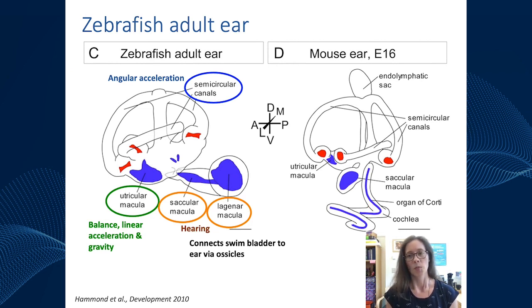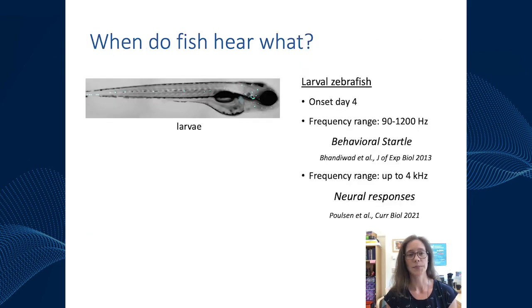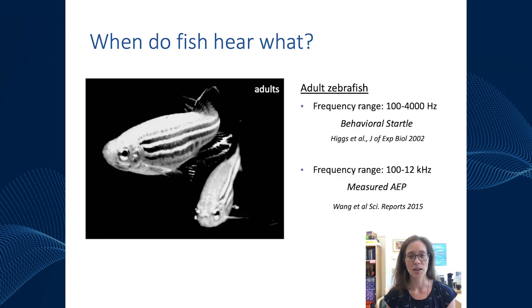When do fish use the ear? In larval zebrafish, the onset of hearing is very rapid — by four days post-fertilization. It's been shown that larval zebrafish can startle to frequencies up to 1200 Hz, and more recent studies looking at brain activity suggest zebrafish can actually hear sounds up to 4 kHz. Studies in adult zebrafish find that adults can startle at up to 4000 Hz, and auditory evoked potentials show adult zebrafish can hear up to 12 kHz — slightly higher than larvae, perhaps due to the addition of the lagena.